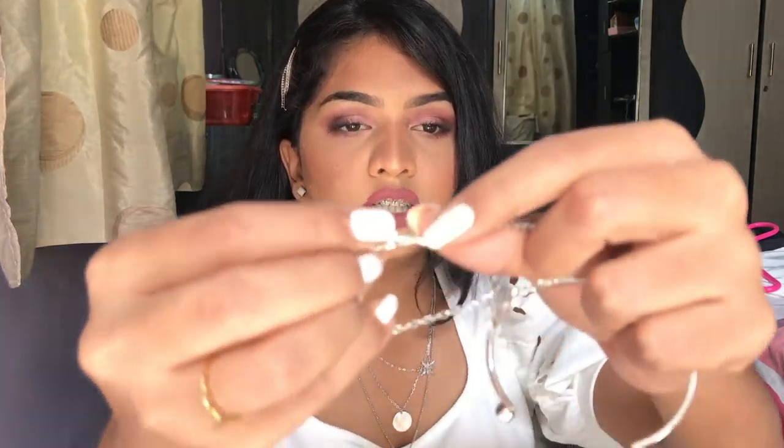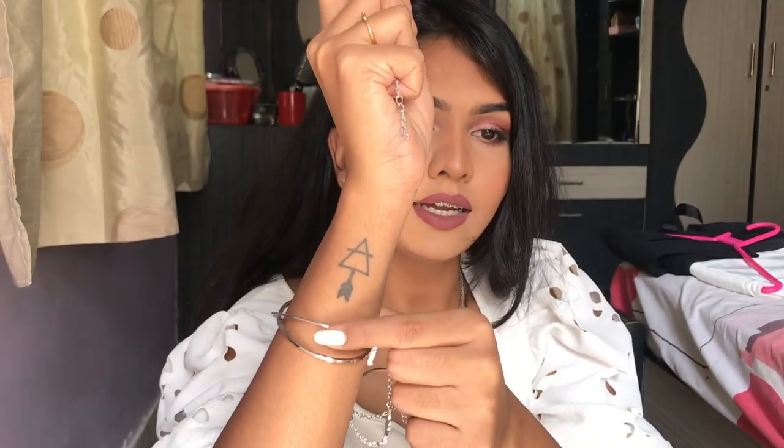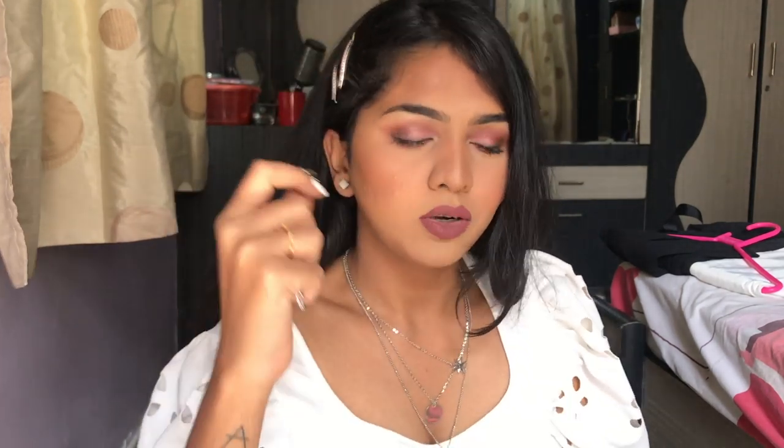Then I have these bracelets — they came in a bundle of four. One is like a handcuff style, two are chains — one has a leaf pendant, the other has a triangle. And one more is on my hand right now. I bought the lower one a long time ago and I don't think it's even in stock anymore. So those are the four bracelets.